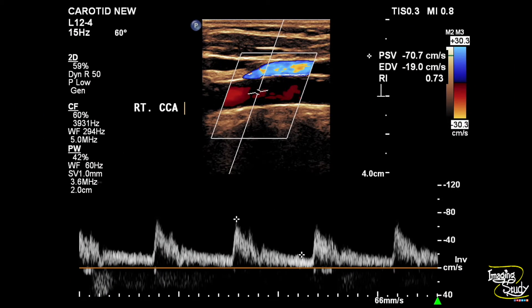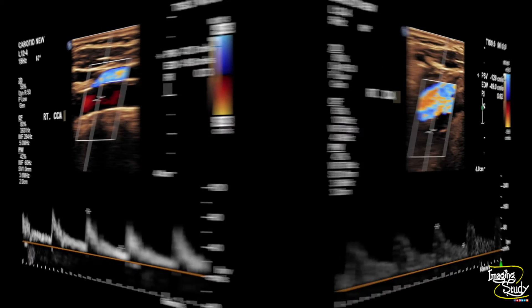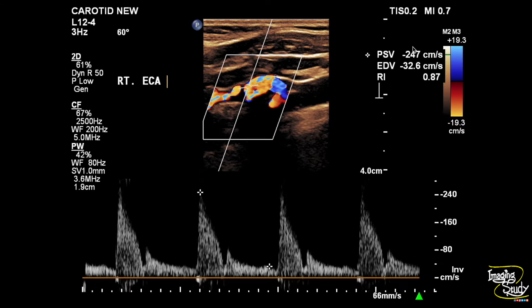Here's the right common carotid artery flow, which is within normal limits. The internal carotid artery is showing slightly increased flow velocity due to luminal narrowing. The right external carotid artery is also showing increased flow velocity.